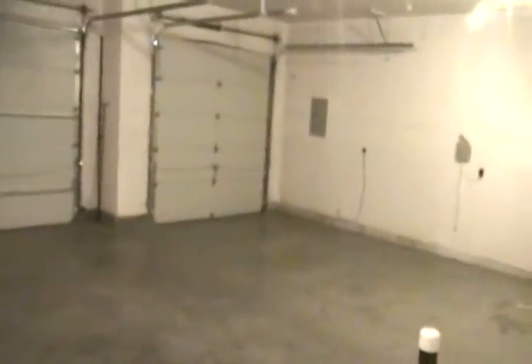Three car garage with openers. Very large bedrooms, very nice size, and all have built-ins in the closets. The master bedroom is set off by itself.